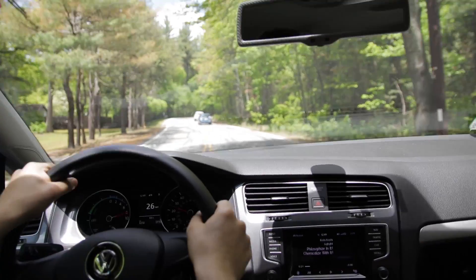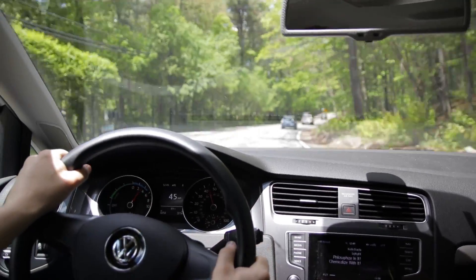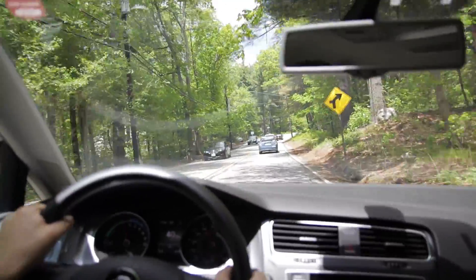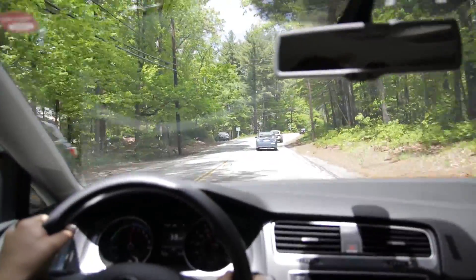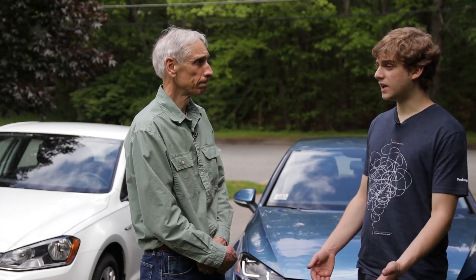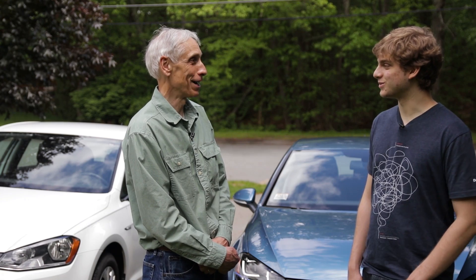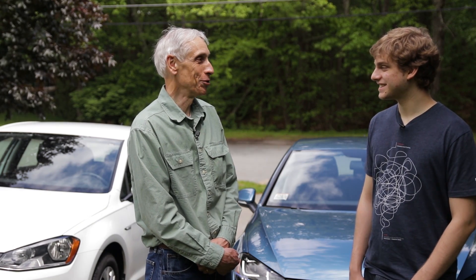What's the maintenance like on the E-Golf? They've really only had to rotate the tires, which was a free service. There's nothing else to do — you have no oil to change. And home charging is great: it's like having a gas pump in your garage, without the fumes.